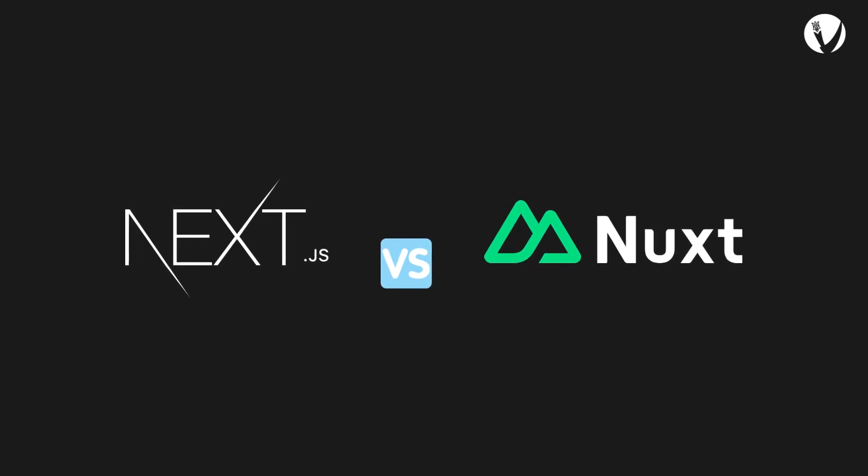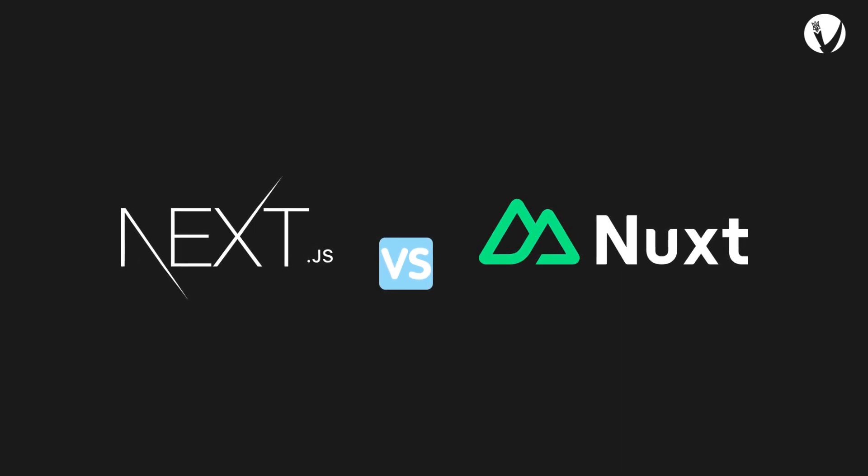Hey there, tech enthusiasts! Today we're diving into a showdown between two popular JavaScript frameworks: Nuxt.js and Next.js. These are two similar-sounding front-end frameworks that give developers the tools they need to build modern web applications — but how do they compare?